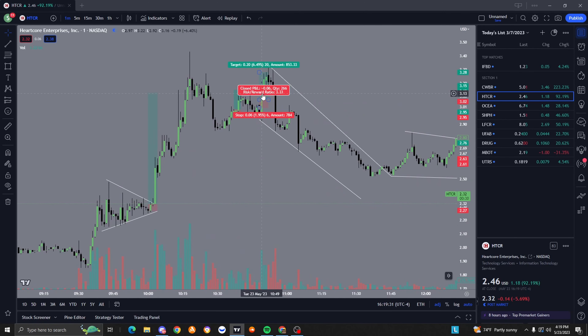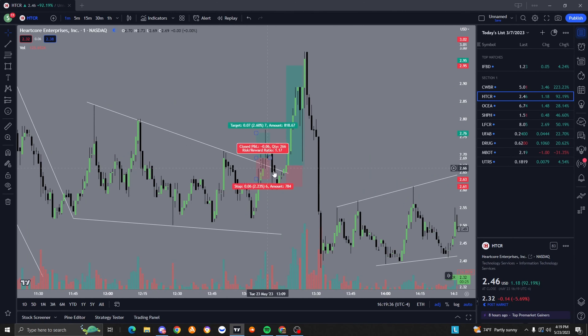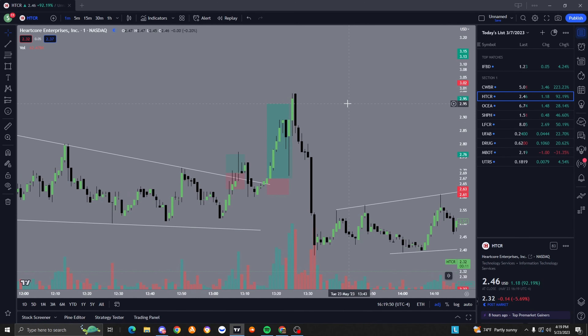I ended up getting stopped out on that one, and got stopped out on this one as well. Had a kind of nice breakout trade here. Honestly, these are probably me over-trading, which is something I shouldn't be doing - even though these are really small losses, I should only be taking quality over quantity trades. That's something I've got to work on. Still a really good 4.67 risk-to-reward here with a two percent stop loss.